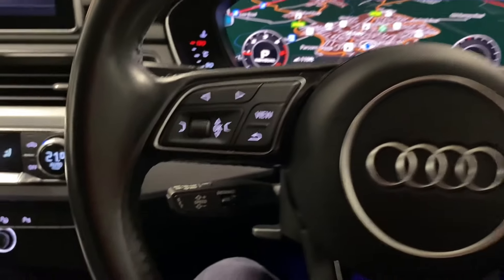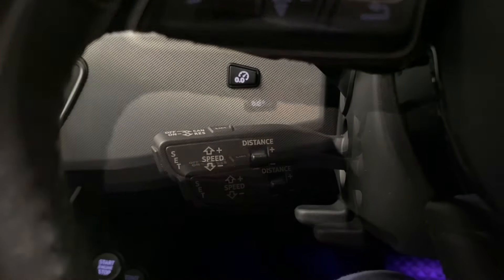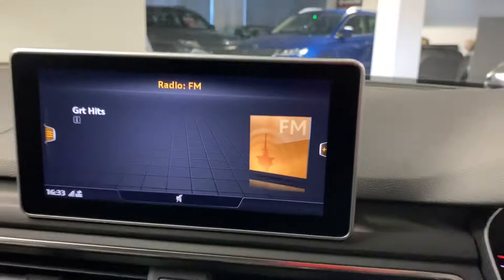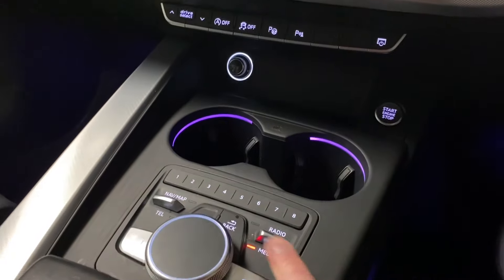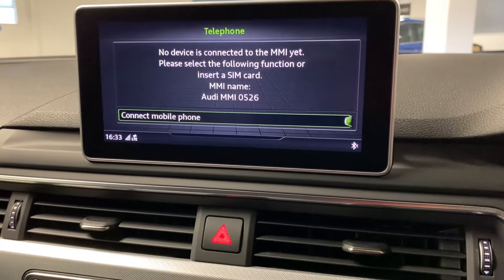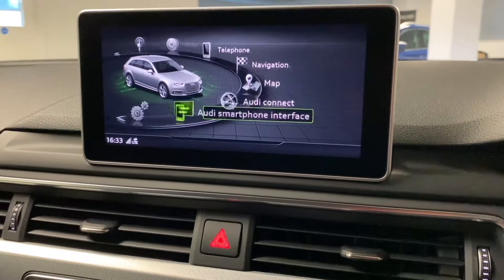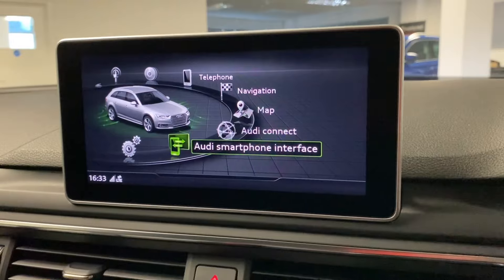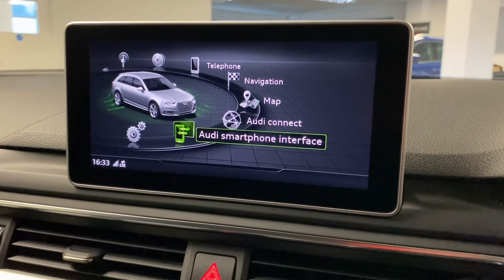There's a multifunction three-spoke steering wheel with adaptive cruise control as an option. On the stalk end we have the lane change assist. We've got DAB digital radio, and going into the media menu you can choose from various media sources. There's Bluetooth, built-in navigation, and Audi smartphone interface giving Apple CarPlay or Android Auto — great for Google Maps, audio streaming, and more. That's also shown in the still images.